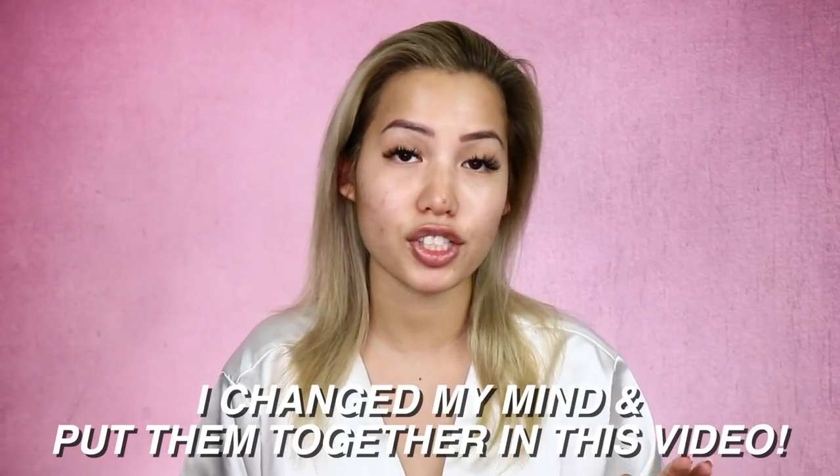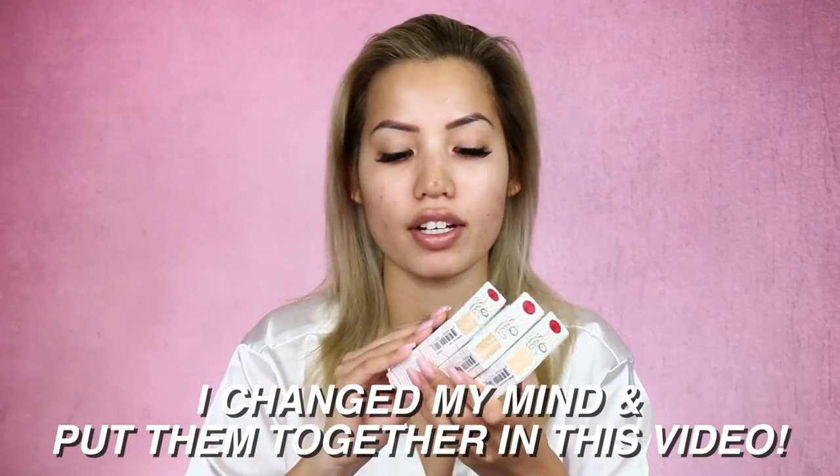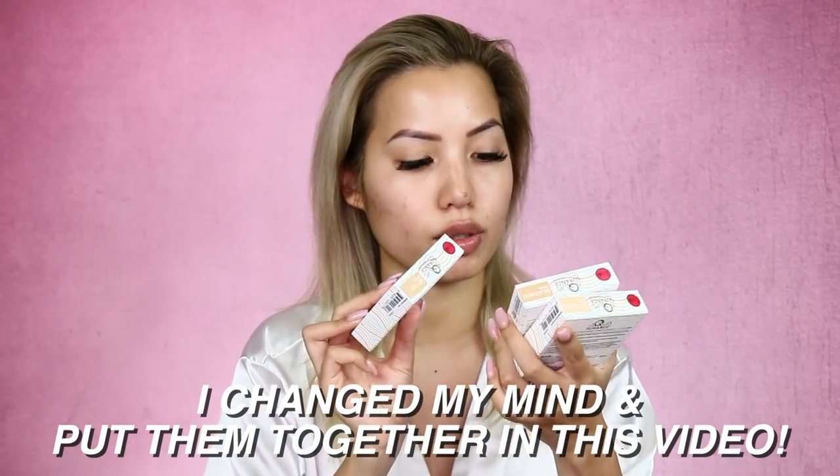I wanted to figure out for myself and for my foundation twinsies — just generally give you guys some swatches and references of these shades, concealer, and maybe a powder foundation. I'm going to do a separate video for that powder foundation. I'm considering trying out these Jcat powder foundations that are supposed to be like Aqua Sure formula — really nice. I got a few requests, so I am heading to Sephora later to make a few returns.